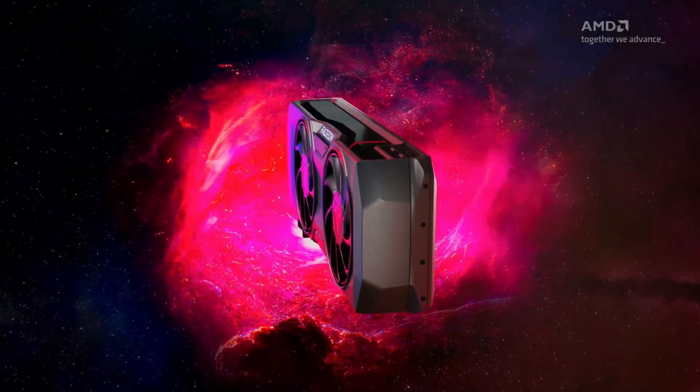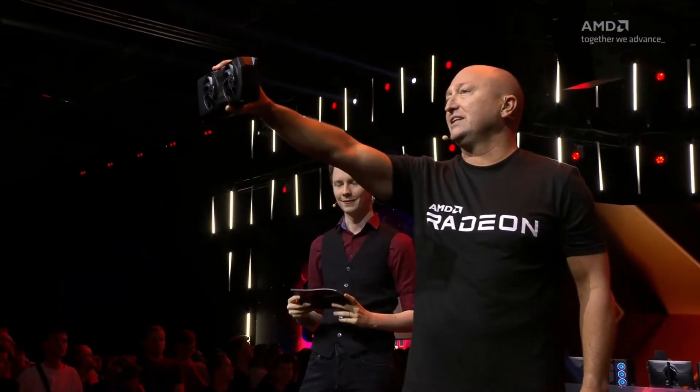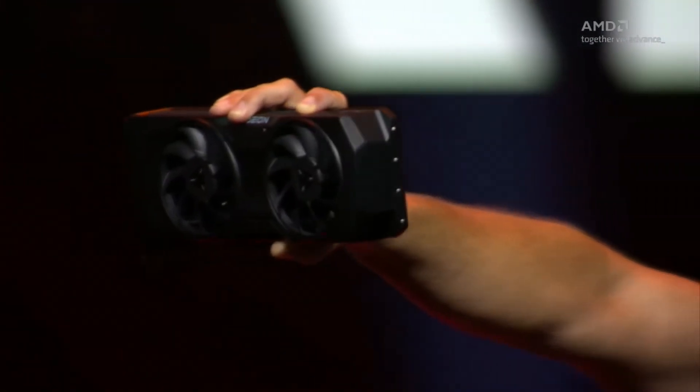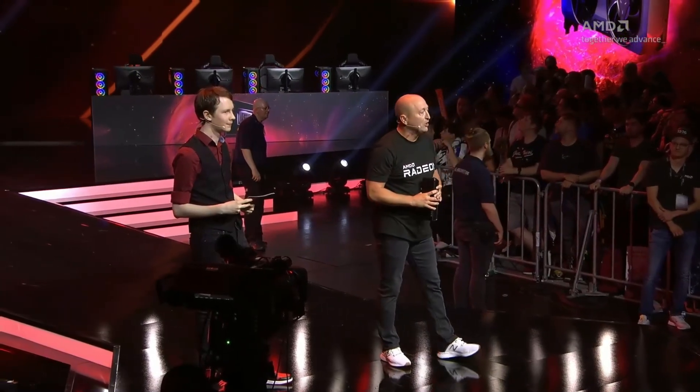AMD's RX 7800 XT has just hit store shelves, reviews are out, and it's gotten the community pretty divided on whether this card is actually good or not. This has to be one of the most discordant launches I've seen in quite a while, and cases can be made for both sides. Along with that, Navi32 has me very intrigued with how it's scaling, so we're going to be talking about that in this video to see if this card is worth your money.